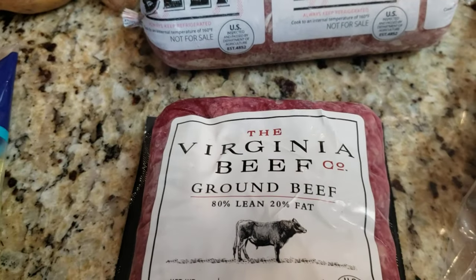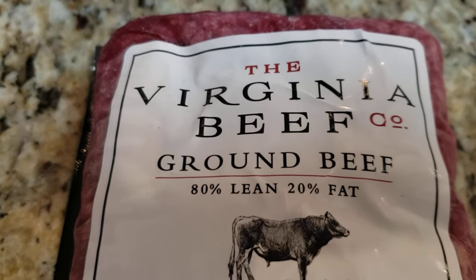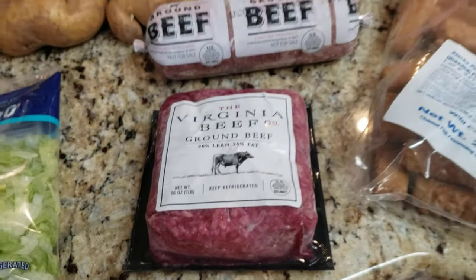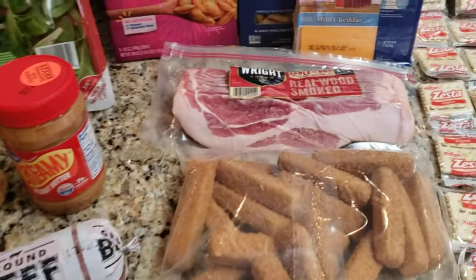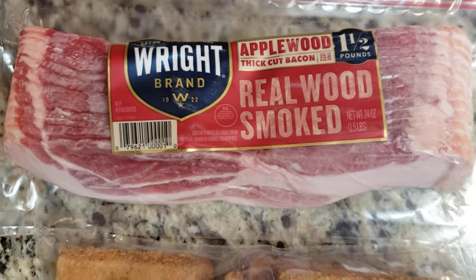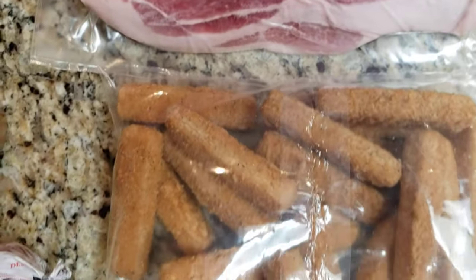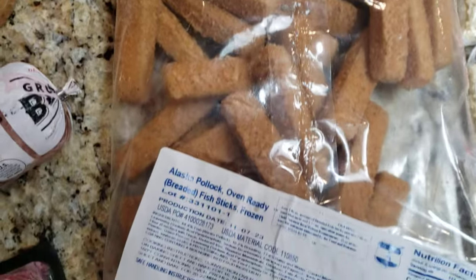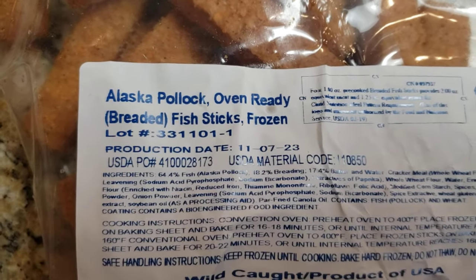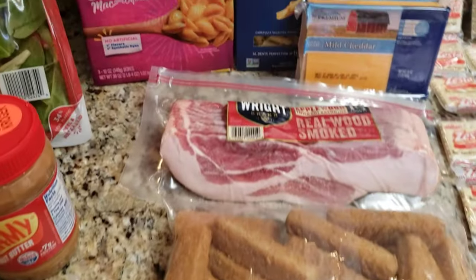You get Virginia ground beef — 80% lean, 20% fat, so it's lean. That's a good one. Let me finish up the meats: real smoked applewood bacon. And then frozen fish sticks — two pounds of those.